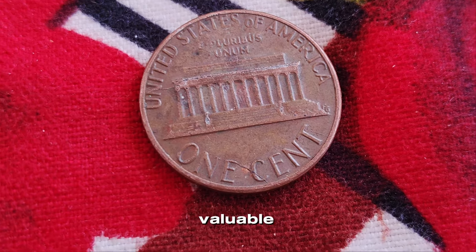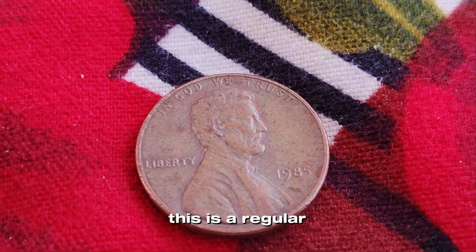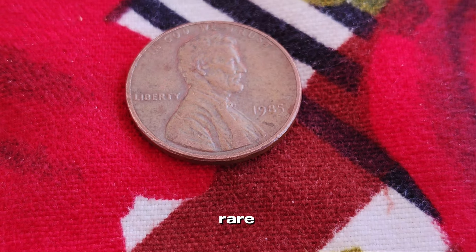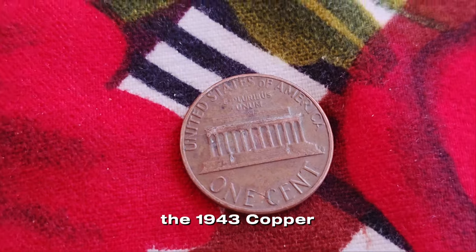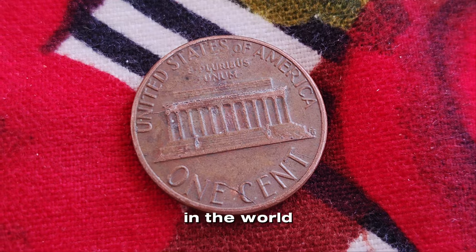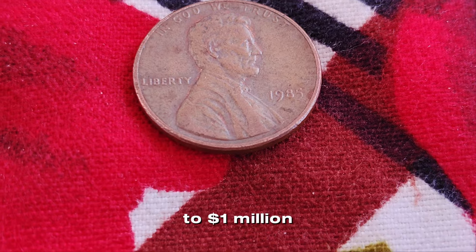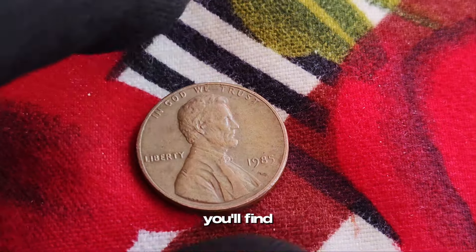Many people mistake common coins for valuable ones due to misunderstandings or misinformation. A regular 1985 penny with no mint mark is worth exactly one cent. Now, if it had a significant minting error, its value could increase, but such errors are extremely rare. If you're curious about truly valuable pennies, here are a few examples: the 1943 copper penny, the 1955 double-die, and the 1969-S double-die are some of the most sought-after pennies in the world. These coins have unique characteristics and are incredibly rare. While the 1985 Lincoln penny with no mint mark might not be your ticket to a million dollars, coin collecting remains a fascinating and potentially rewarding hobby.